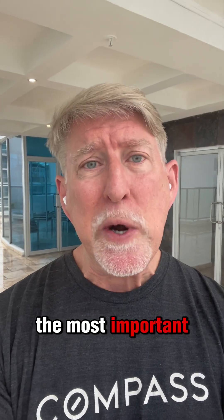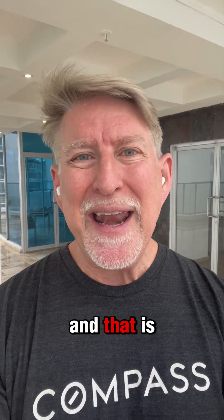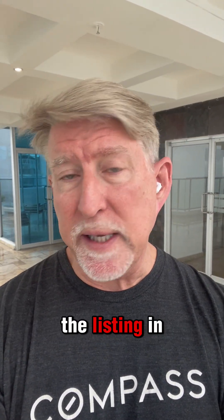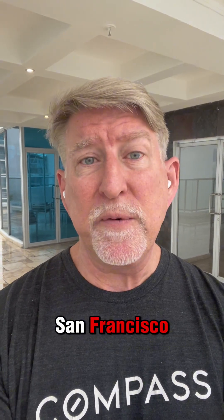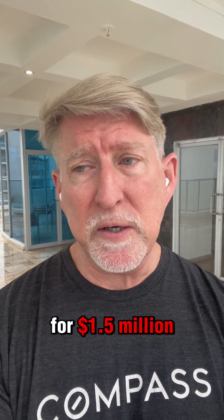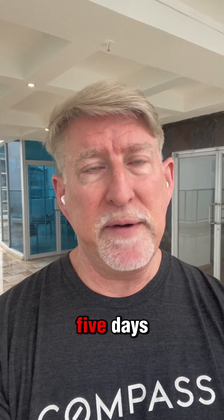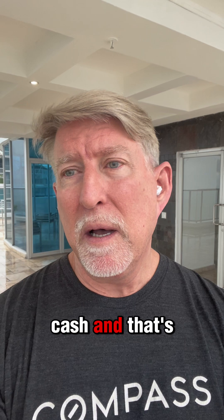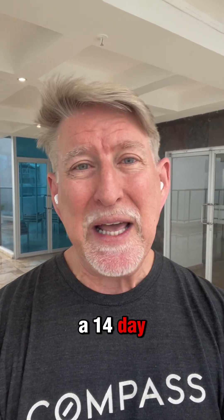That's probably the most important thing. And number three — I just learned this because we just sold a listing in four or five days. We had a listing for a three-bedroom home in San Francisco for $1.5 million. We got an offer over the asking price in four or five days. Sold immediately. No contingencies, with a 14-day close of escrow.